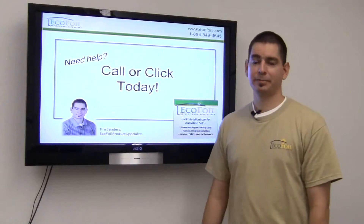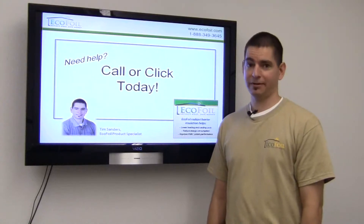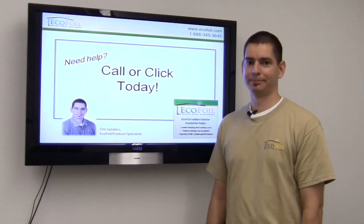And as always, if you have any questions, please give us a call at 888-DIY-FOIL or check us out online at ecofoil.com. Thank you.